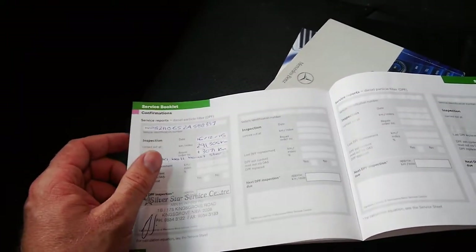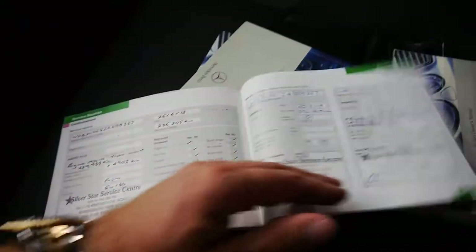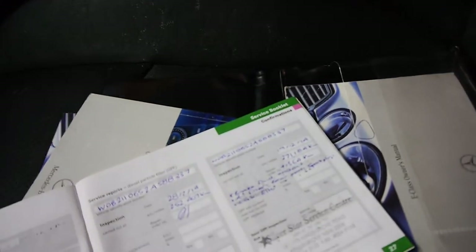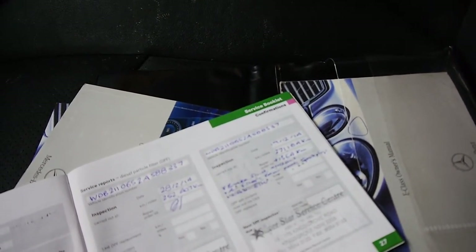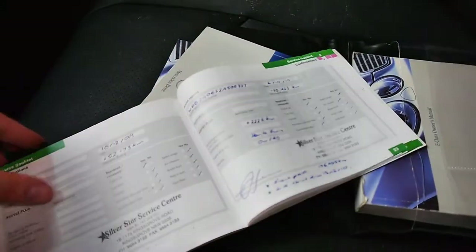The last service is at 291,000 kilometres where it had an air filter, new belt, etc. And what's great is these guys have actually been writing in what they've been doing. So at the service before that at 271,000 kilometres it had brake fluid, coolant, air filters again, rear pads, spark plugs, cabin filter, etc. So it's very nice to have all that history all the way through.